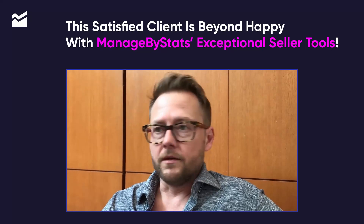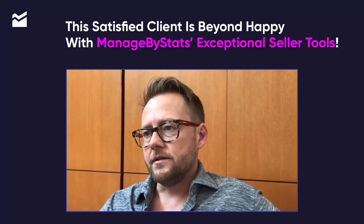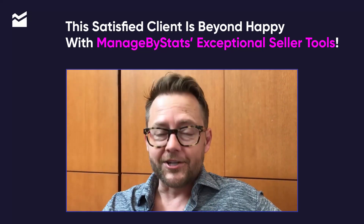Obviously all the stack graphs and being able to see your sales and all the breakdowns that it gives you, all the additional stats and information — I love Managed by Stats. Their customer service too is really good.